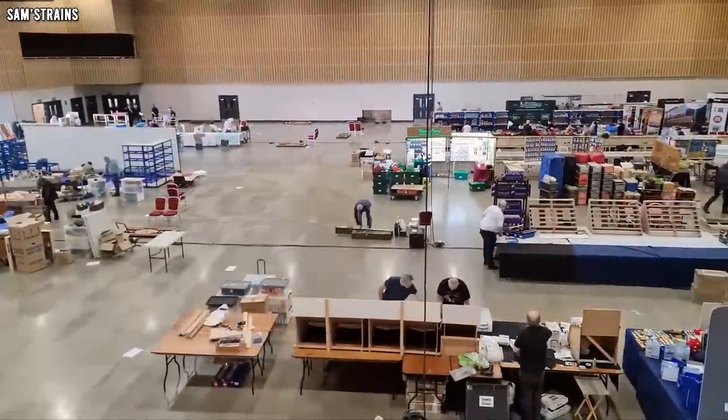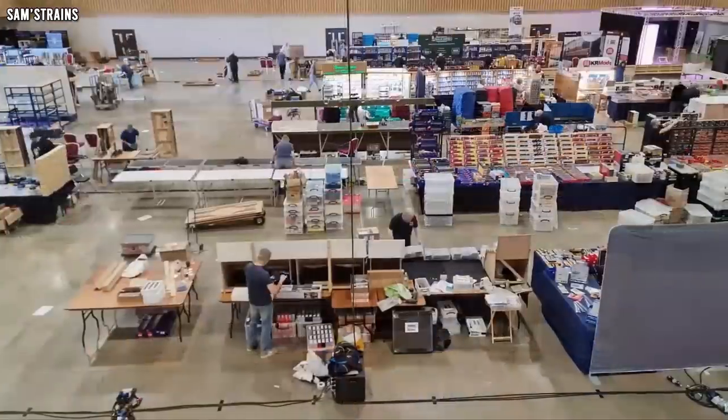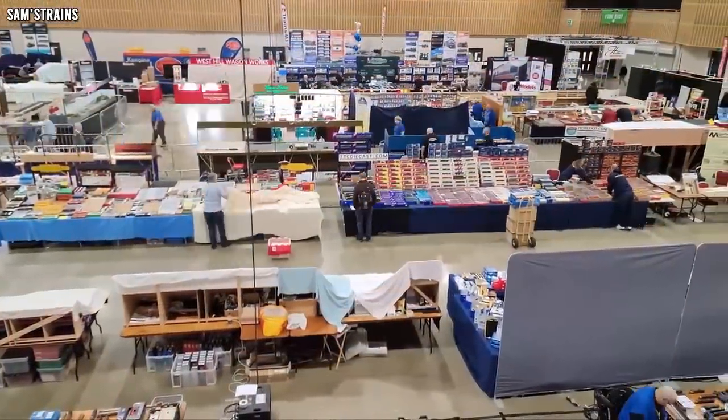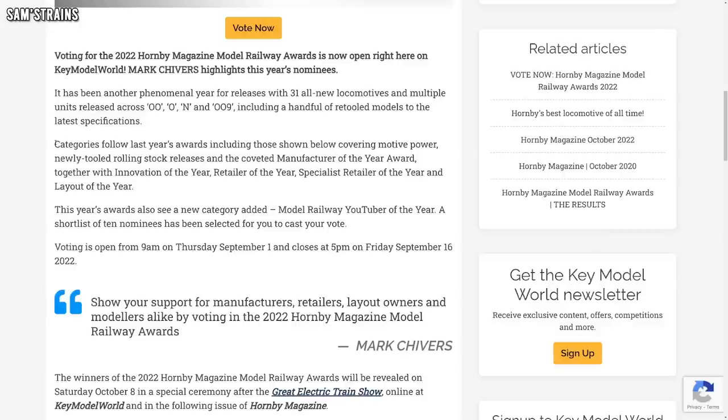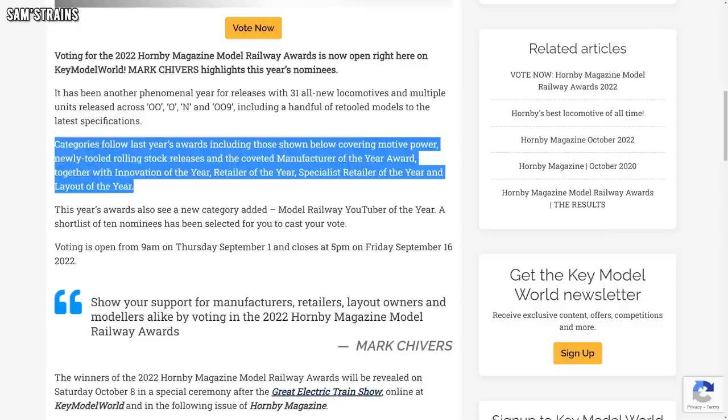The next bit of news comes from Hornby Magazine, or Key Publishing, to say that the Great Electric Train Show is going ahead pretty soon. It's taking place over the 8th and 9th of October at the Marshall Arena in Milton Keynes. There's going to be loads of things to see as usual with these large model railway exhibitions, including the results of the Hornby Magazine 2022 awards. Voting is currently open with just a few more days left — there's a link in the description. You can cast your vote on the best retailer, manufacturer, best locos, and best rolling stock in all sorts of different gauges.